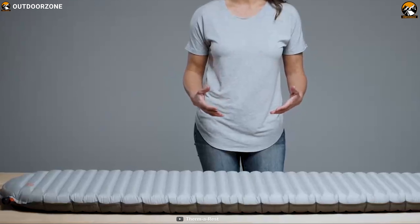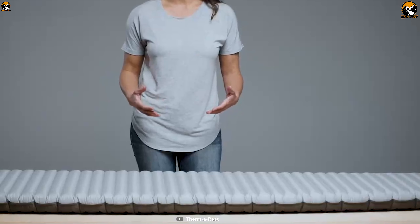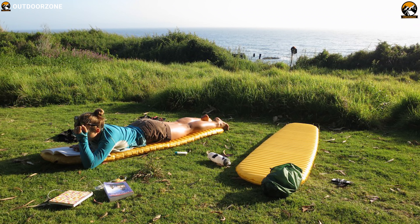The women's version of the three-season NuAir X-Lite sleeping pad adds a second layer of heat-reflecting technology for added warmth, while still remaining lightweight and compressible to enhance your outdoor trip.